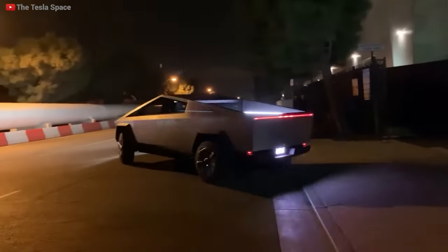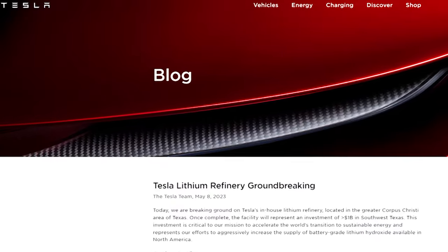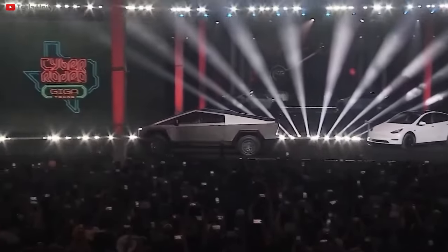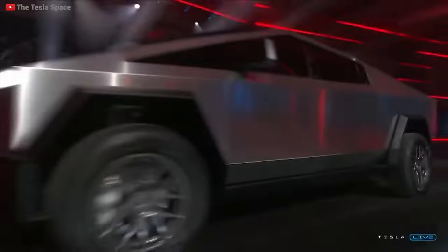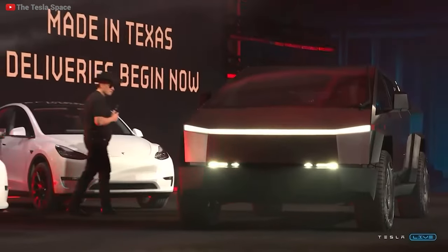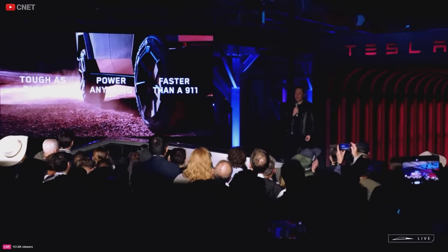There is a ton of Cybertruck content available on any Tesla forum or news website. This pickup has definitely taken on a life of its own, whether you love it or hate it. These days, Tesla and Cybertruck are practically synonymous, and tomorrow's event is guaranteed to draw sizable crowds.